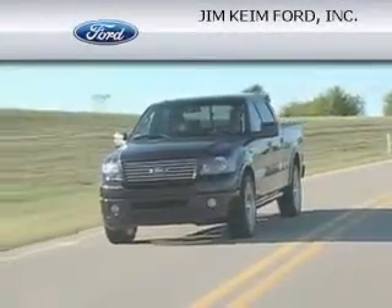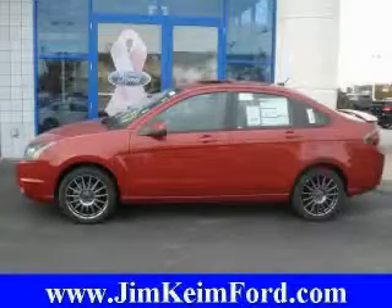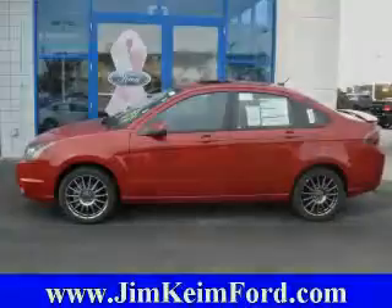Another fine vehicle offered by Jim Kane Ford. This is a 2010 Ford Focus. Great handling, great comfort, a great ride.